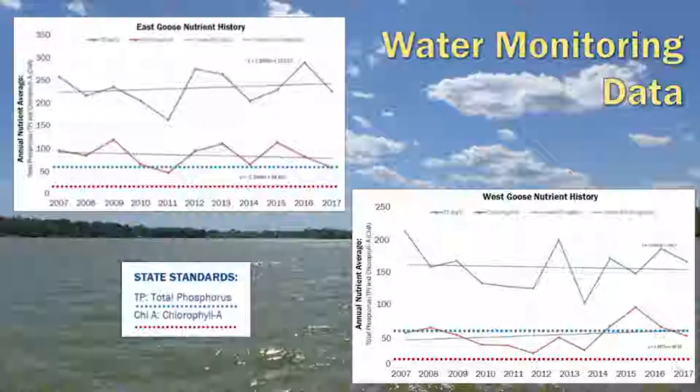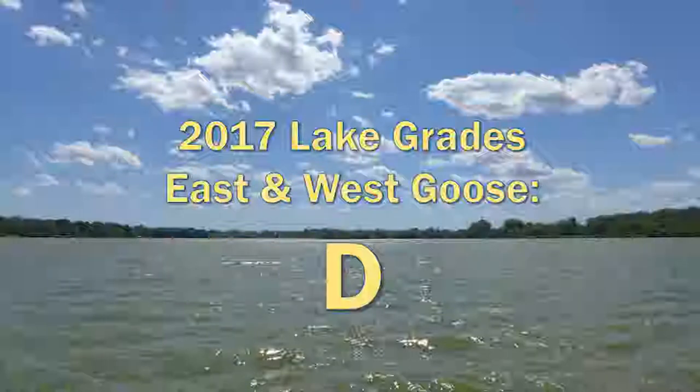We have 10 years of water monitoring data on East and West Goose, from 2007 to 2017. The nutrient levels are above state standards — that's when they call this an impaired lake. Phosphorus is shown in blue and chlorophyll in red. As the dotted lines show, they're way up there. We give each lake in our data a TSI — a trophic status indicator. Our data spits out that number, and we convert it into a letter grade. East and West Goose last year were a grade D. They're not the brightest in the class of lakes.